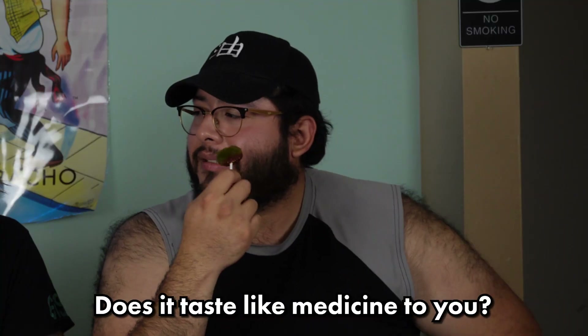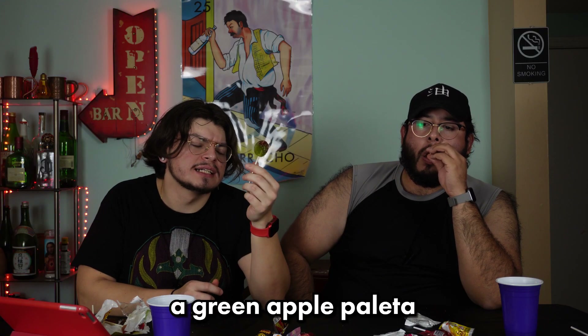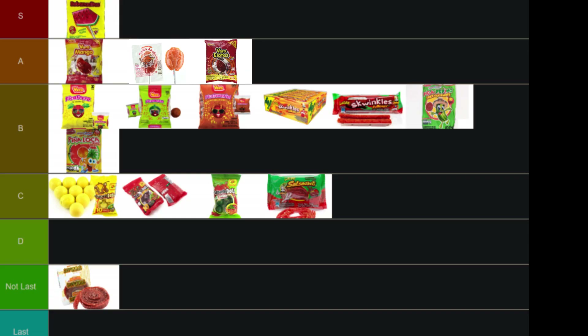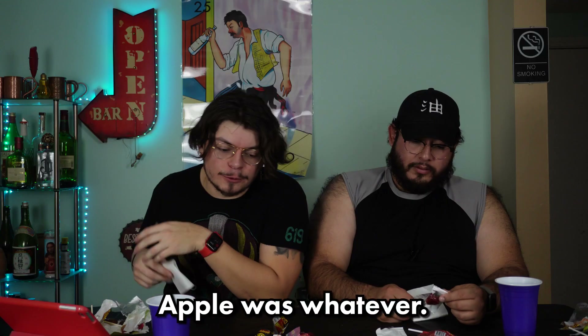Next is the apple paleta. It tastes like medicine — that kind of ruined it for me. I don't know if I'm fighting for a green apple paleta in a piñata. I'd say it tastes like a poor man's green apple Jolly Rancher. Lowest paleta so far. Overall I'd put it below the salsa spaghetti — the apple paleta is whatever.